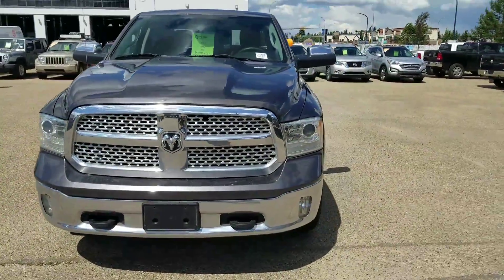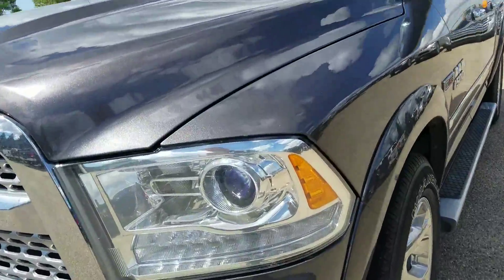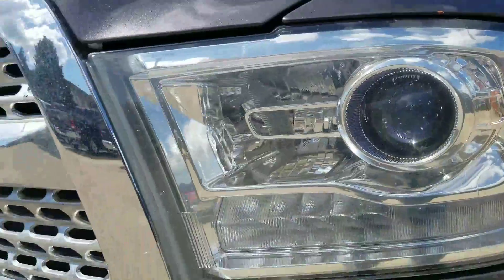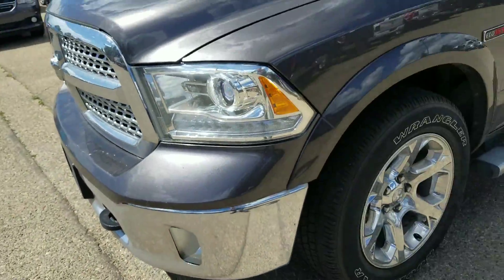Up here you've got the chrome grille. Comes equipped with high-intensity discharge projection bulbs right there — really, really bright. Got your tow hooks, your fog lights, as well as your chrome bumper.